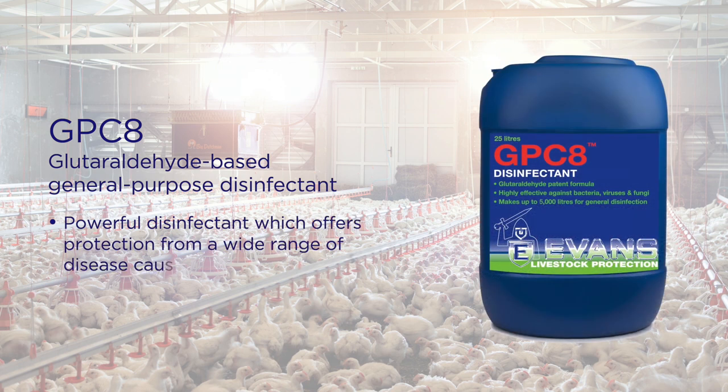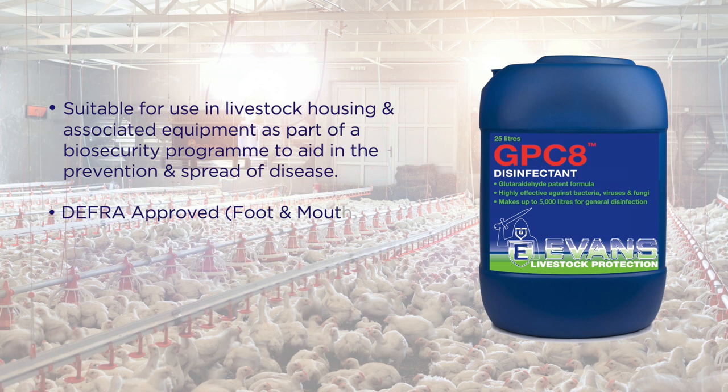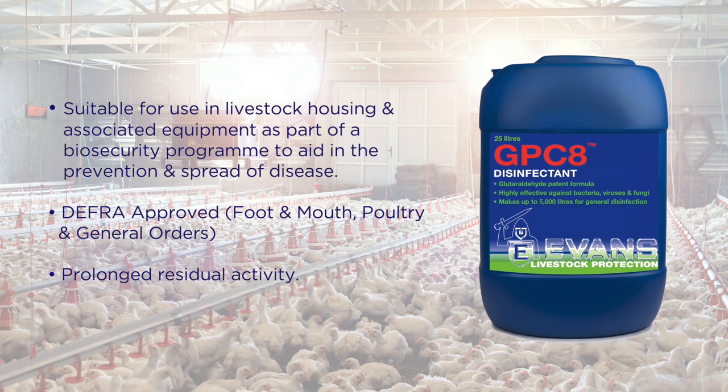GPC-8 is a glutaraldehyde and quat-based broad-spectrum disinfectant that has a patented synergistic blend that is highly stable and effective against bacteria, viruses and fungi. Its unique formula contains a higher level of surfactants than any other formulated product, promoting penetration of organic matter and heavy soiling, resulting in superior killing power and protection against pathogens.